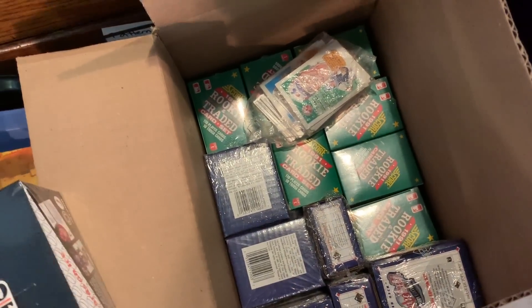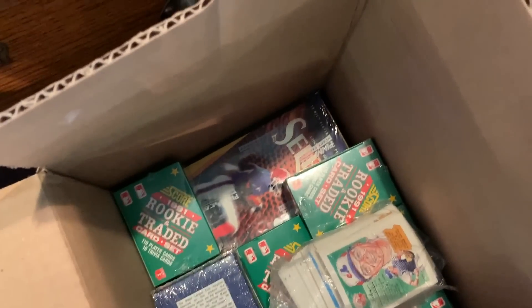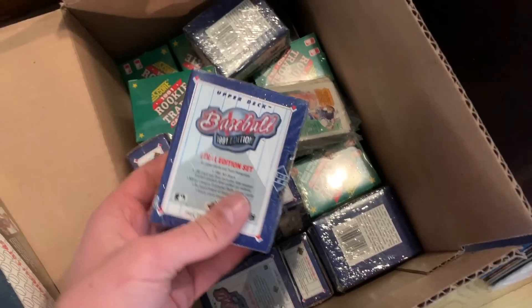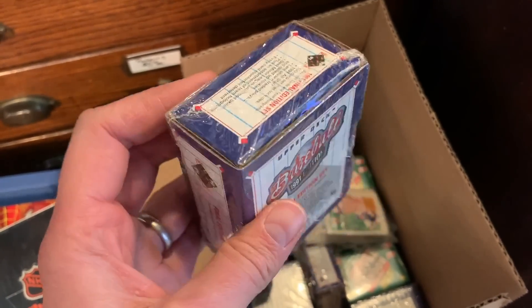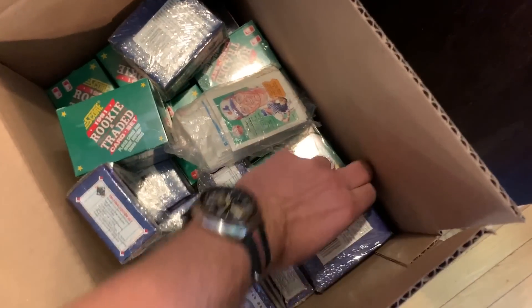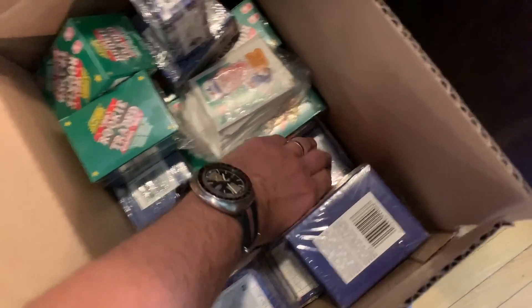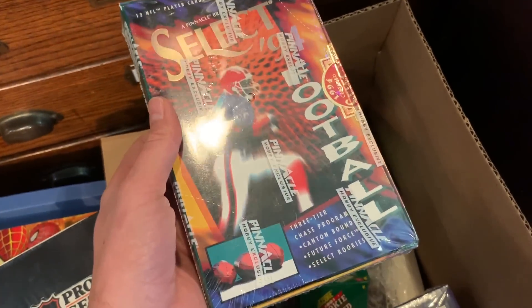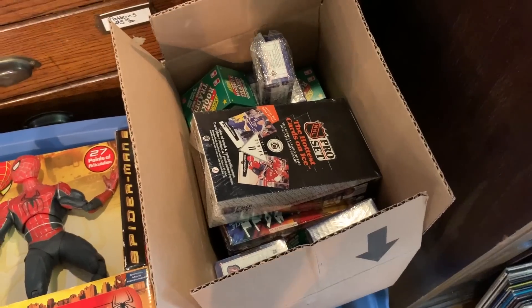It looks like I've got quite the assortment of Score rookie and traded sets, and there's more — looks like a box of football cards down there. Lots of sports collectibles and expansion packs from the early 90s — this thing back in 1991 was probably a $40 or $50 expansion set, and it's probably not worth even a fraction of that now. Somebody spent a lot of money on this collection that did not pay back in the ways you would hope. But it's inventory — when you buy boxes you don't really know what you're getting. Select 94 football — I'll go through these in more detail later.